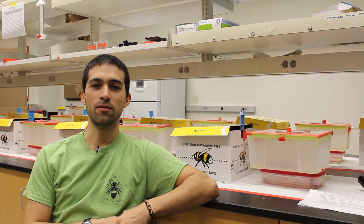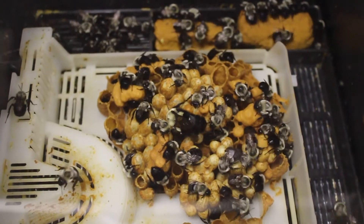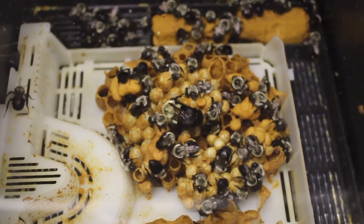Bumblebees pollinate important crops like blueberries, tomatoes, strawberries, and many other crops. They are so important for pollination that some companies raise them and then sell them to farmers to pollinate the crops.